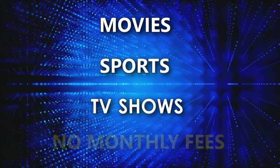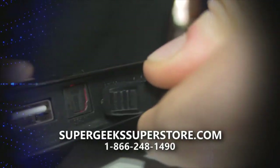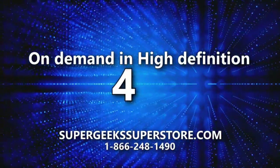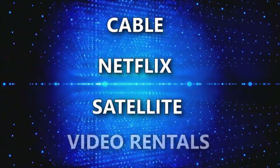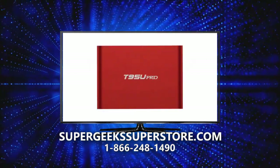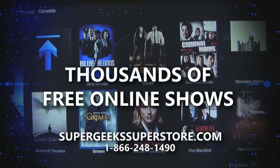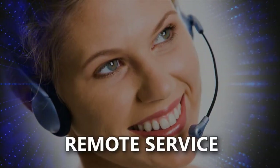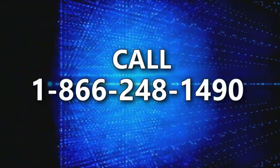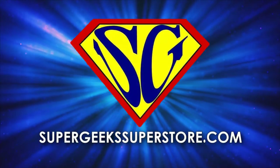Watch movies, sports, and TV shows with no monthly fees. Get your Super Geeks Android TV box. Simply connect to your TV with the supplied HDMI cable and connect to Wi-Fi. Watch what you want, when you want, on demand in high definition, even 4K. A great alternative to cable, Netflix, satellite, and video rentals. Turn your TV into a genius with a Super Geeks Android TV box. Boxes start as low as $39.99 with full warranty. 30-day money-back guarantee. Call 1-866-248-1490. Available at supergeeksuperstore.com.